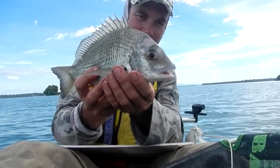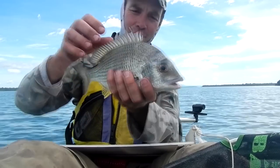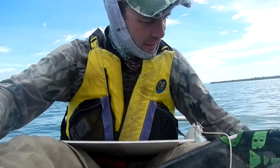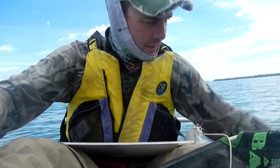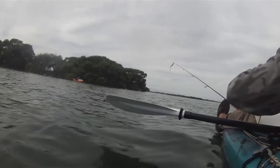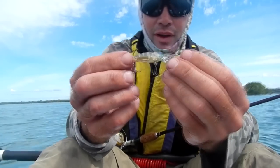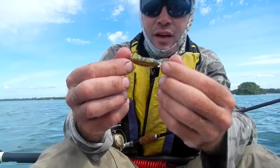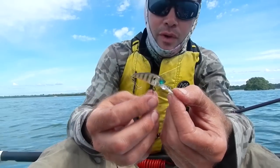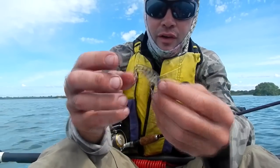Nice little bream - that was on an atomic bream crank, put him back. I've just been chasing the bream on - actually no, that one there is one of those strange rip-off ones from Ray's Outdoor, I actually don't even know what brand it is.